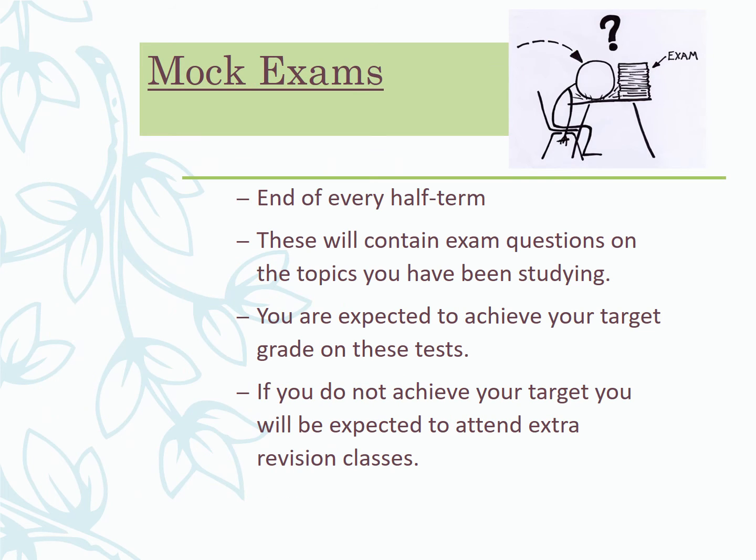Every half term you'll sit a mock exam covering the content up to that point. The first half term will be mainly maths-focused — almost like a maths test with some biology context. Before Christmas it will be more biology-based, covering biological molecules, membranes, and those foundational things. Every half term after that, as we progress, mock exams are a really useful way of gauging progress alongside the end-of-chapter tests.